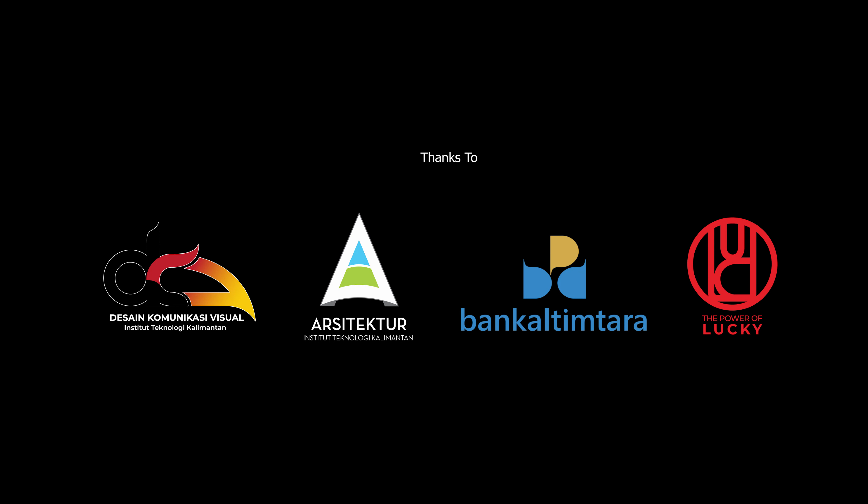Huruf P kedua menggunakan warna hijau yang mempresentasikan pertumbuhan pertanian sebagai salah satu sumber daya alam yang dimiliki oleh Kabupaten PPU. Huruf U menggunakan warna merah dengan simbol tanduk rusa sambar sebagai representasi fauna endemik dari Kabupaten PPU.